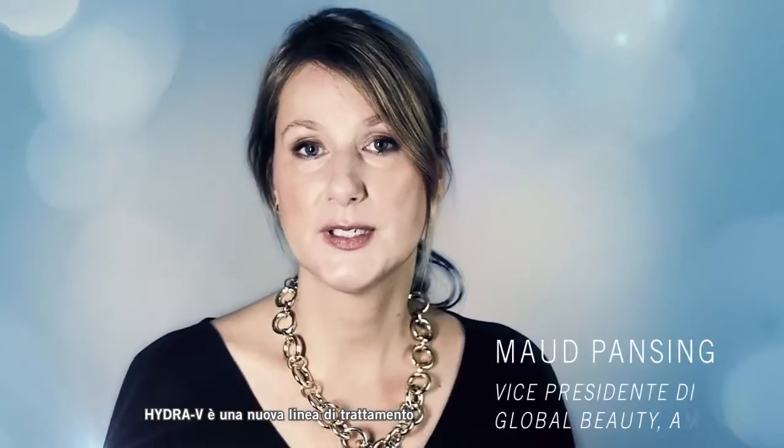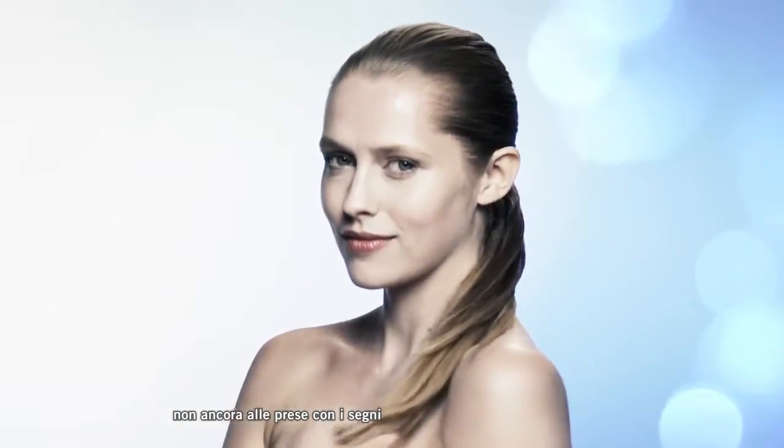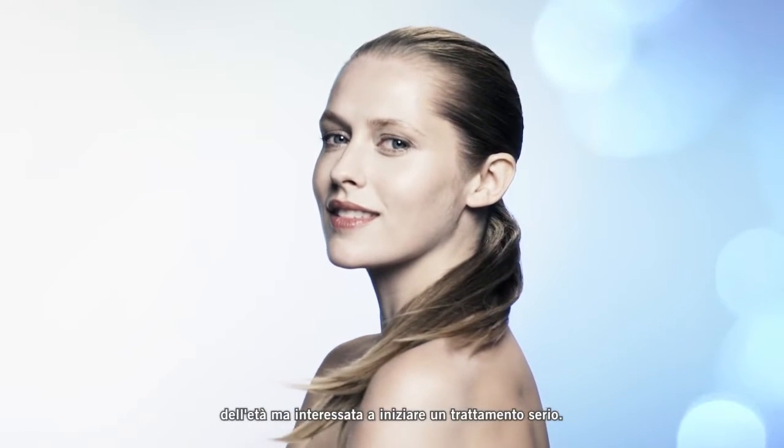Hydra V is a new skincare line that we are introducing and it's really for a younger consumer who is not yet concerned with signs of aging but is starting a serious skincare regimen.